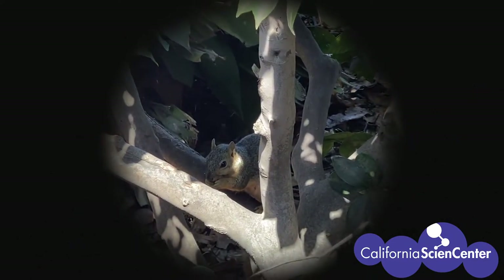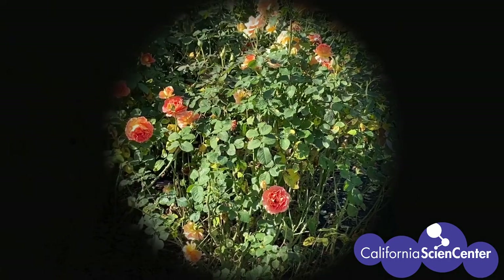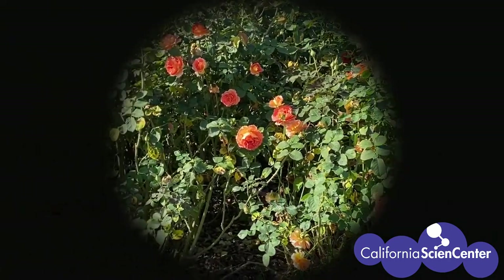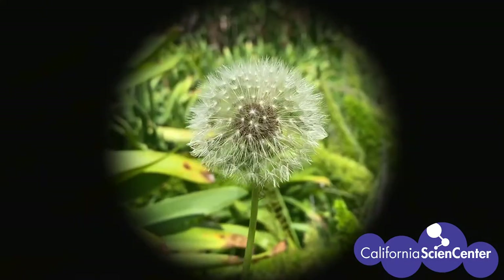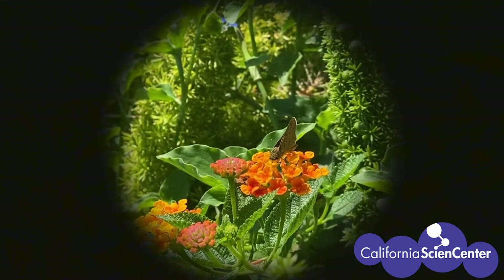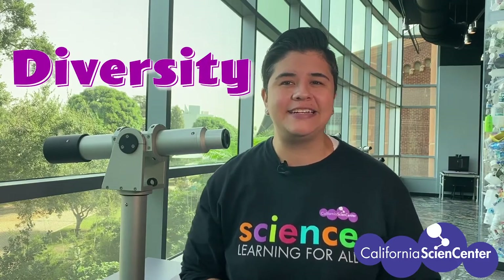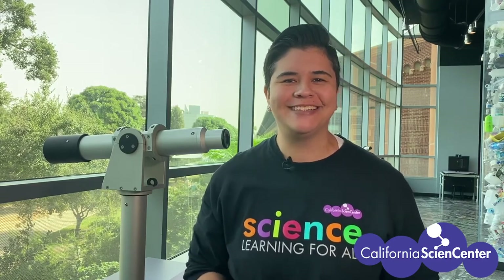Wait, did you see that? Is that a living thing? Do all living things have to move? What is it doing? Are there any living things here that might be hiding? We found so many different living things. When we have different kinds of living things, scientists call that diversity. As we observed, I noticed diversity in flowers — why are there so many types of flowers?